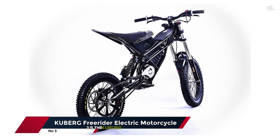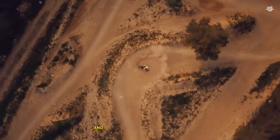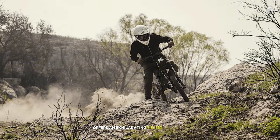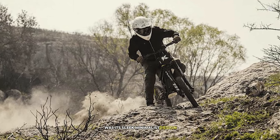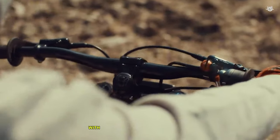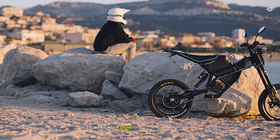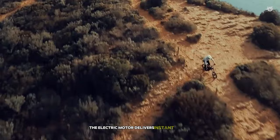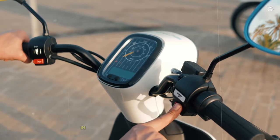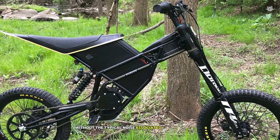Coming in at number 3 is the Kuberg Freerider Electric Motorcycle, a vehicle that blurs the line between electric bike and motorcycle. This versatile machine offers an exhilarating riding experience that's hard to match. The first thing that struck me about the Freerider was its sleek, minimalist design — it looks like a cross between a mountain bike and a dirt bike, with a sturdy frame and robust suspension. Despite its powerful appearance, it's surprisingly light, weighing in at just 79 pounds. Riding the Freerider is an absolute joy. The electric motor delivers instant torque, providing thrilling acceleration from 0 to 34 miles per hour in seconds. What's truly impressive is how quiet it is — you can enjoy the rush of speed without the typical noise associated with motorcycles.